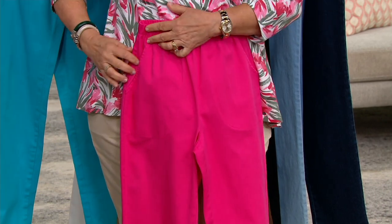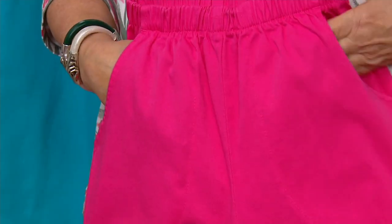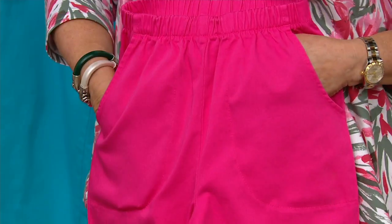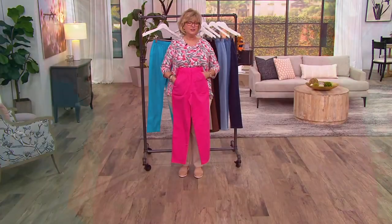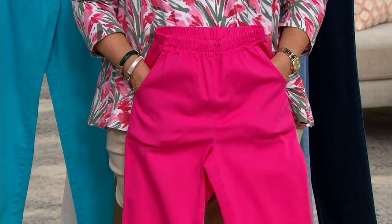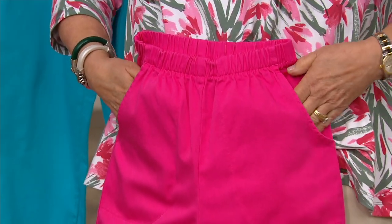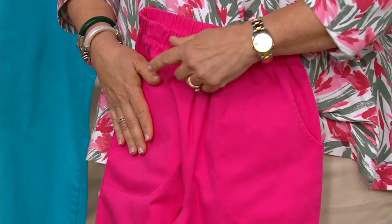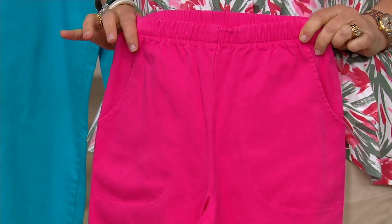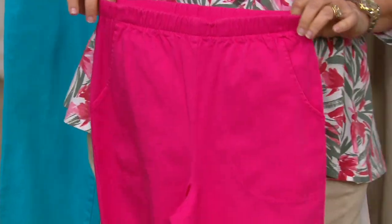And then we have our famous pork chop pockets — perfect for anything you want to carry. The point is sewn down so there's no pocket bagginess, no scrunchy pocket underneath. They're flat and come in from the side but sit in the front, so you don't get that car-door opening on the side. They don't add any weight or width to your hip area.